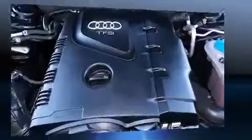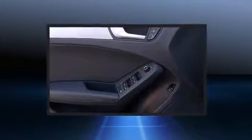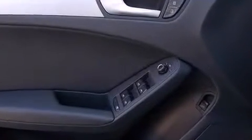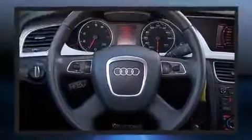Audi ensures the safety and security of its passengers with equipment such as dual front impact airbags with occupant sensing airbag, head curtain airbags, traction control, brake assist, a security system, and four-wheel disc brakes with AVS. Various mechanical systems are monitored by electronic stability control, keeping you on your intended path.